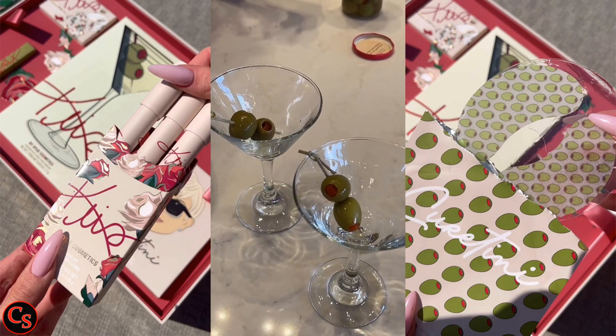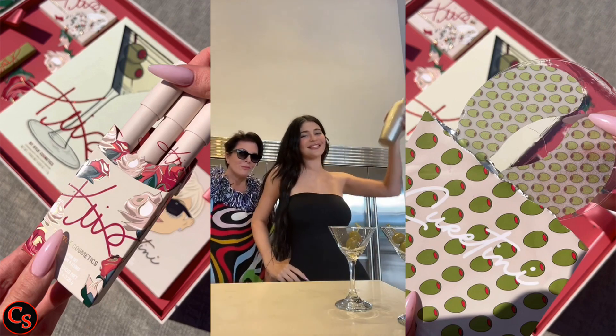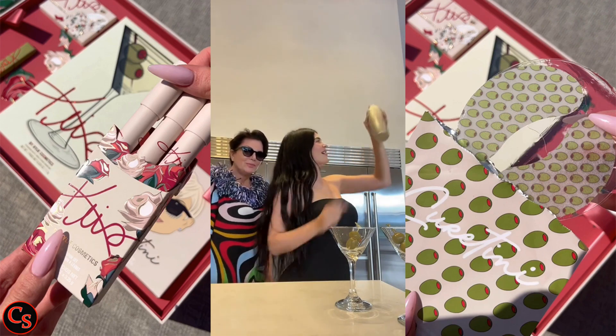"This is such a good formula, so hydrating, I'm obsessed," she gushed, before moving on to the lip crayon set, which comes with three really pretty Kris Jenner shades.